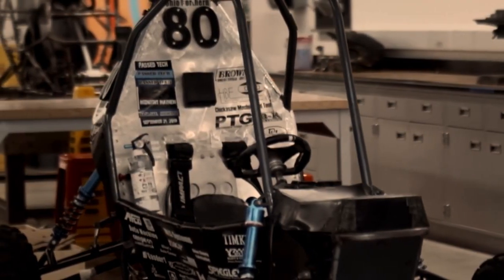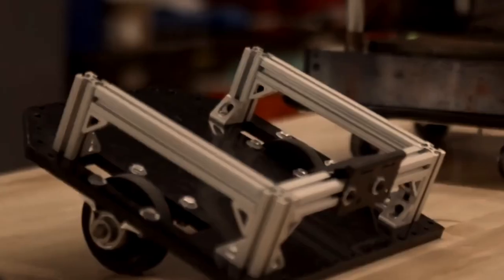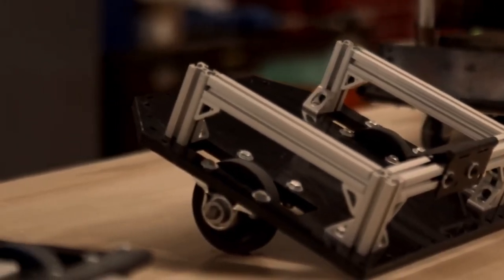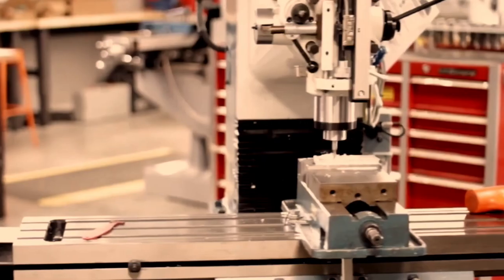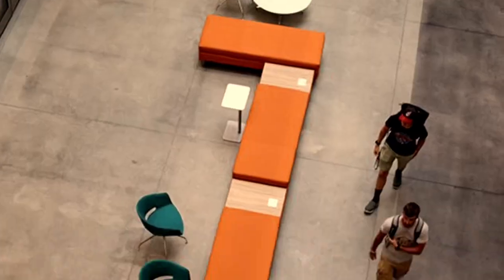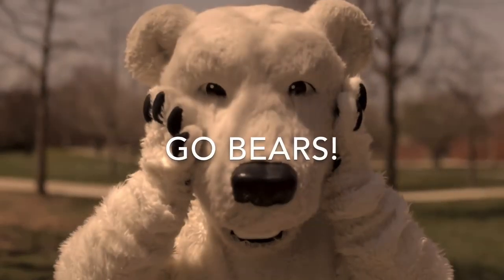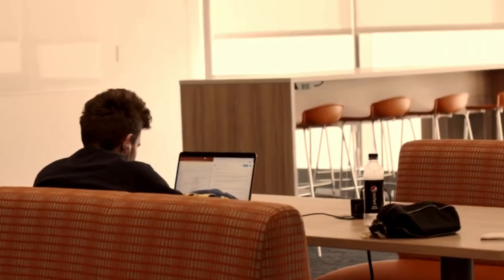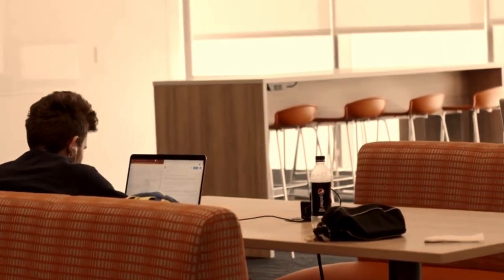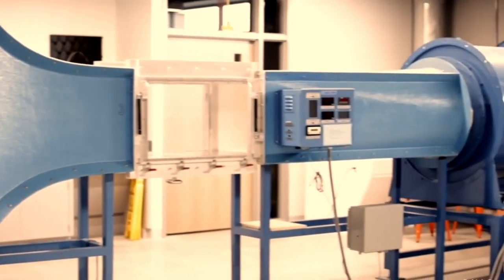The building was designed to be able to teach engineering in the very best way possible. We want to teach, we want to learn, we want to collaborate, and we want to have opportunities for hands-on. We want to make sure this building is the very best way to teach engineering in the year 2020 and on into the future.